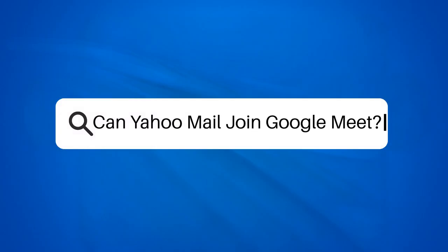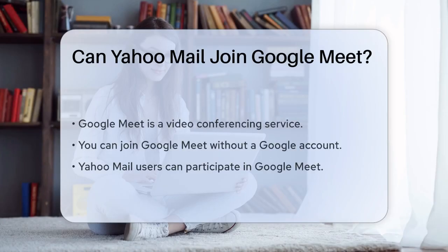Can Yahoo Mail join Google Meet? If you're wondering whether you can join a Google Meet using your Yahoo Mail account, let's break it down step by step. First, let's clarify that Google Meet is a video conferencing service that allows you to join meetings without necessarily having a Google account. This is good news if you're using Yahoo Mail.